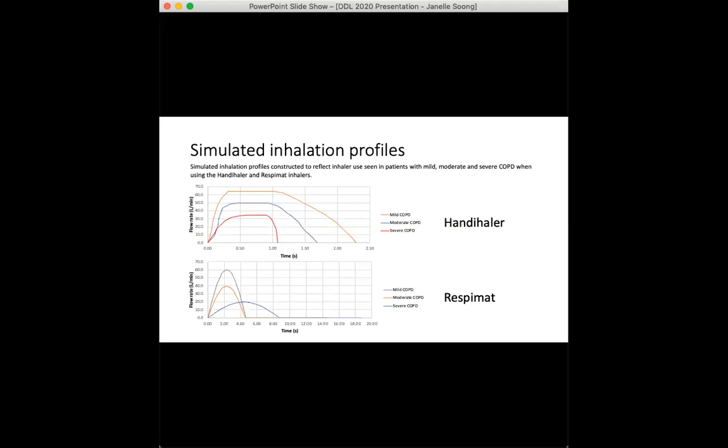The respimat profiles were produced using data from a study by Bauer et al. on nebulized drug delivery, since the respimat and a nebulizer are very similar in terms of operation. A study by Brand et al. also demonstrated an approximately tidal inspiratory flow profile when patients inhaled using a respimat, hence the sine wave profiles for the respimat.